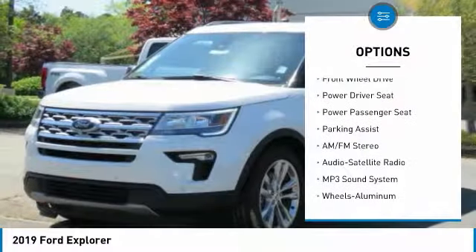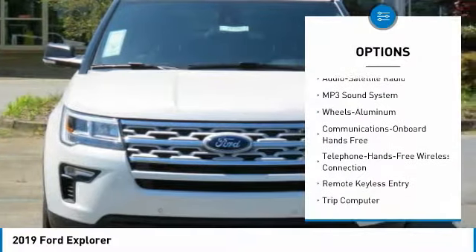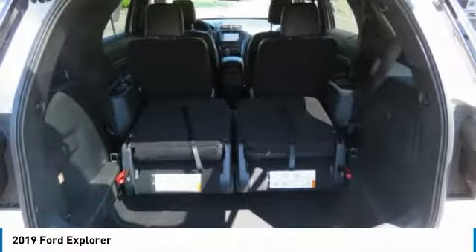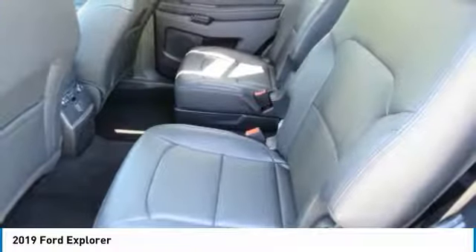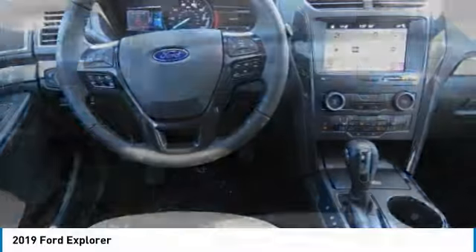Power passenger seat, anti-lock braking system, traction control, air-conditioning, Bluetooth wireless data link for hands-free phone, power steering, floor mats, cruise control, aluminum wheels, rear defrost. Drive away with a great deal on this vehicle — call or stop in today.